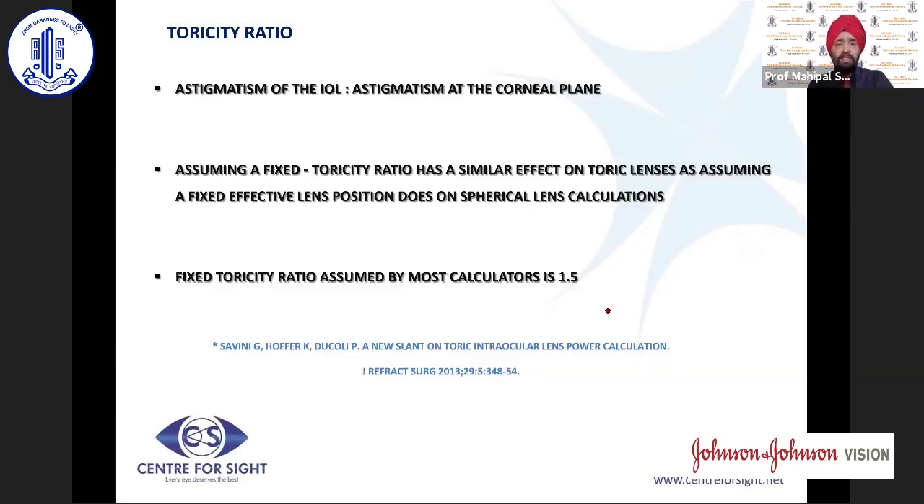The second major topic is the toricity ratio — the astigmatism of the IOL versus astigmatism at the corneal plane. Since the cornea is in front and the IOL is behind, there is a distance between them, so a correction in the IOL is not the same as at the cornea. The toricity ratio is not fixed, though many formulas assume a fixed value — analogous to ignoring the effective lens position for spherical correction. A 1 diopter correction at the corneal plane translates to only 0.69 diopters at the IOL plane.